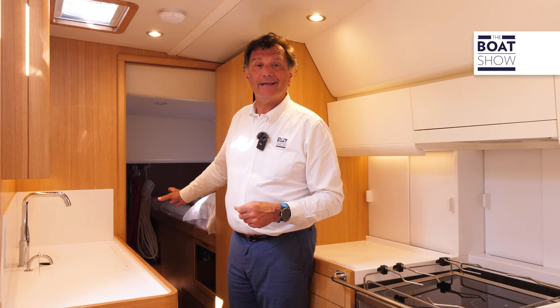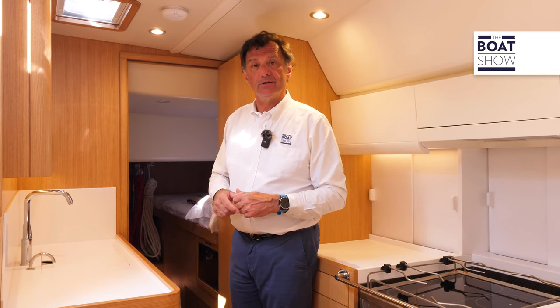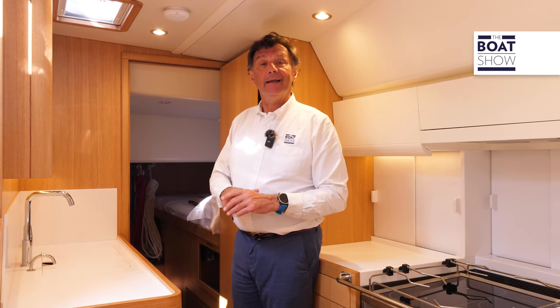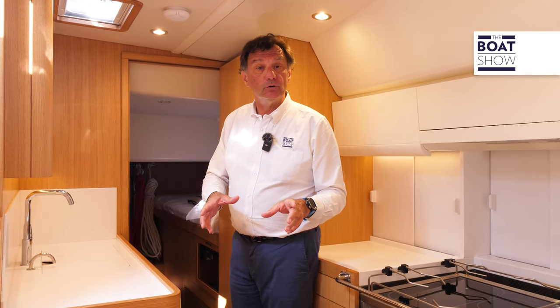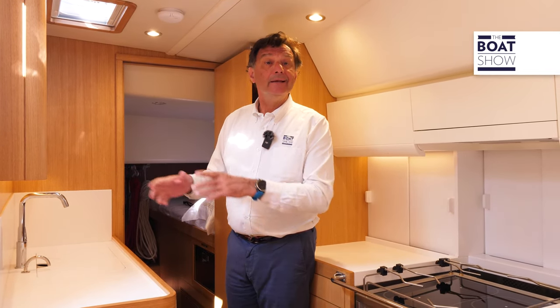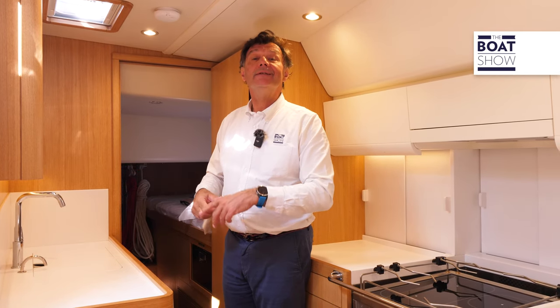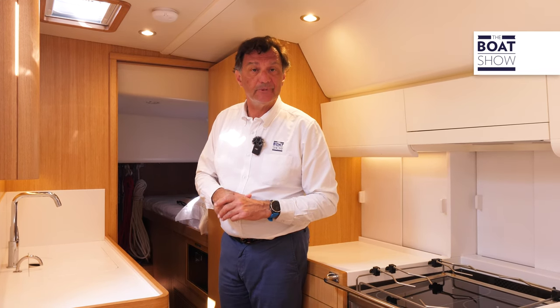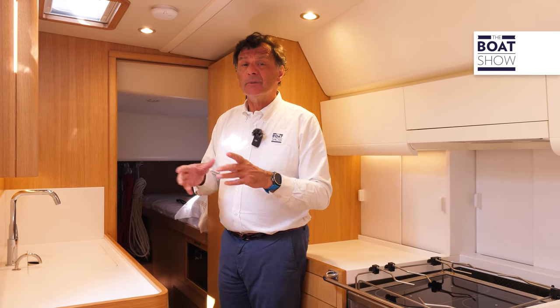The cabin situated aft of the kitchen is another versatile space that can change its usage. In this configuration, there is a fridge, a washing machine, and a bed for the crew. At the request of some markets, there is the possibility of opening an entrance aft so that the skipper can enter his quarters without passing through the dinette where the owner and guests are. This is a very practical solution because the skipper is at the stern and not far from the main area of the boat.